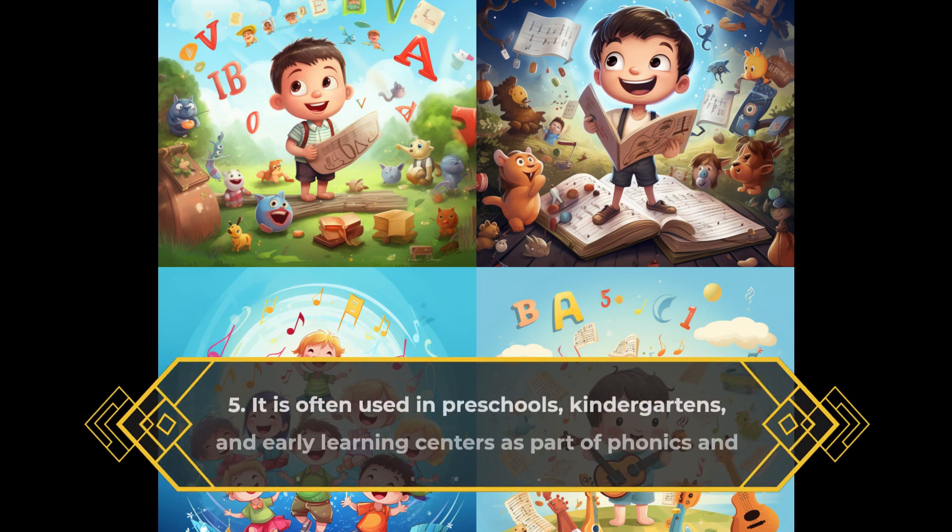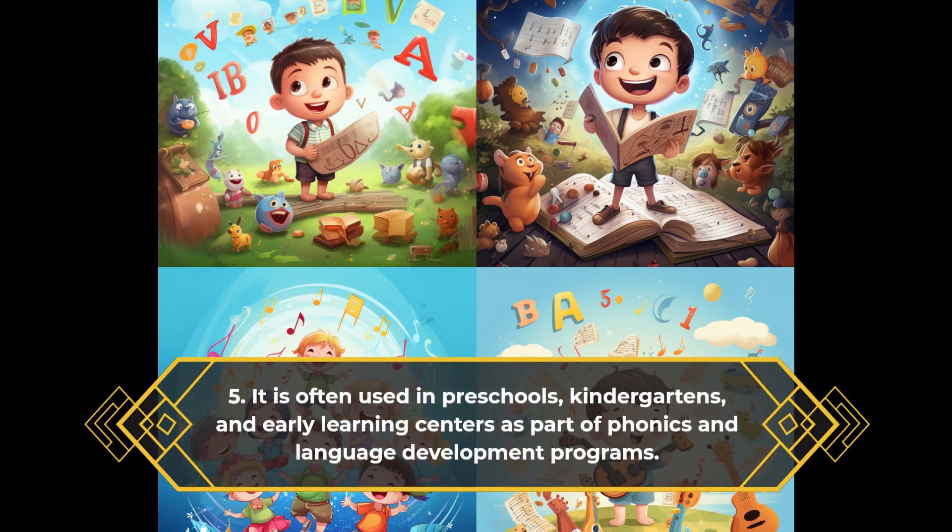It is often used in preschools, kindergartens, and early learning centers as part of phonics and language development programs.